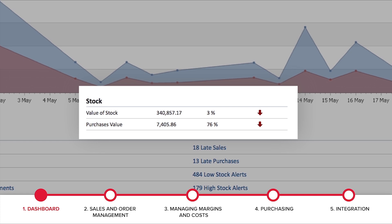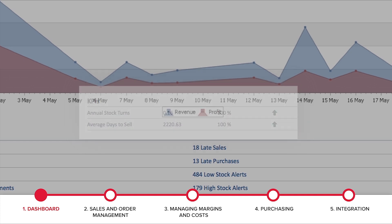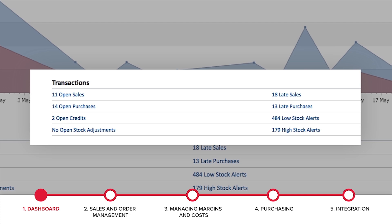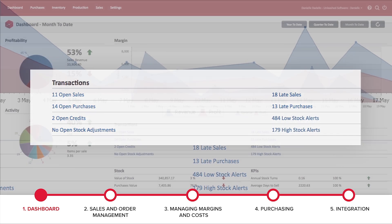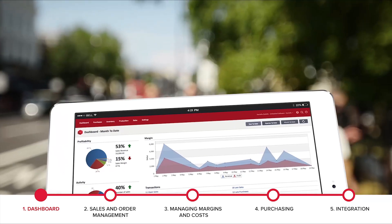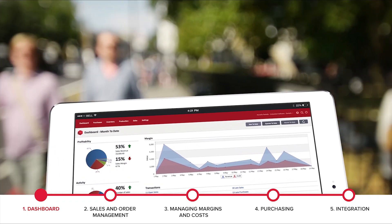Get immediate insight into the stock on hand, as well as the way to understand how frequently stock is turning over and how long stock is taking to move. As we look at our to-do list or transactions, we can see we have sales that have not yet shipped and potentially need attention, pending credits, adjustments, as well as low and potentially over-stocked items. The dashboard gives you one place to refer to so you can keep your finger on the pulse.